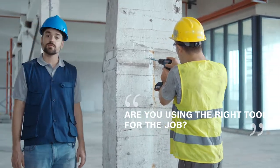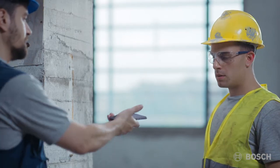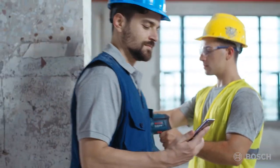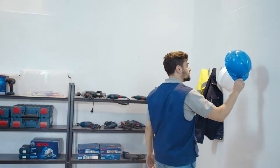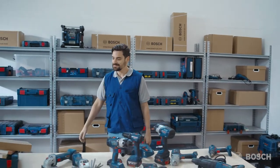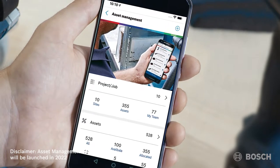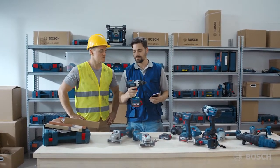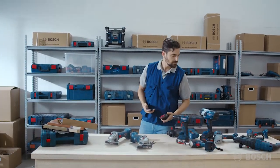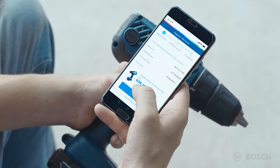It's now easy to find out which tools are best for your needs. I can now easily track all the tools on my job site. All you need to do is register your power tool. It's that simple.